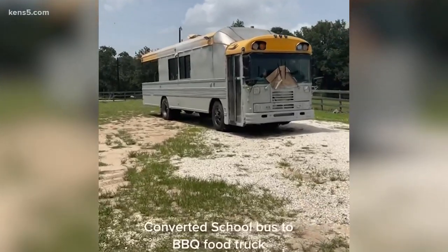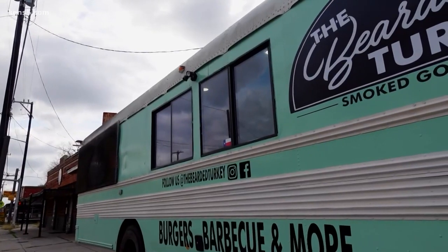That bus video has millions of views on TikTok, with people pulling up asking, 'Are you the bus from TikTok?'